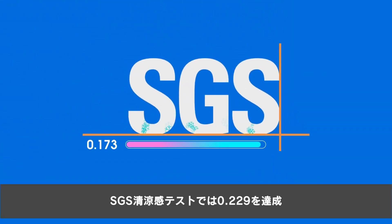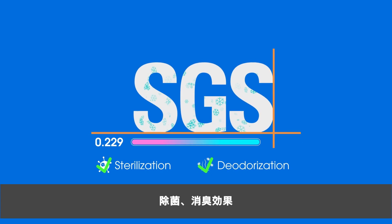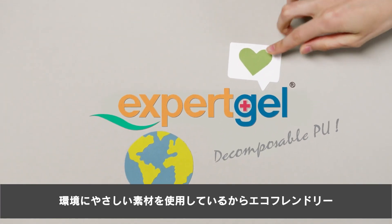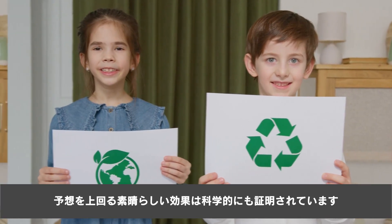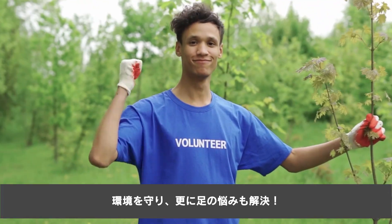Reaches 0.229 on SGS cool feelings test. Sterilization and deodorization effect. Decomposable PU for eco-friendliness and earth protection. Scientifically proven outstanding performance beyond expectations — protect the environment and solve foot problems.